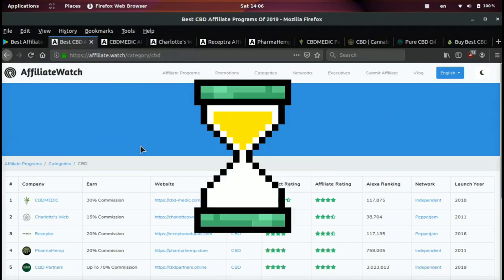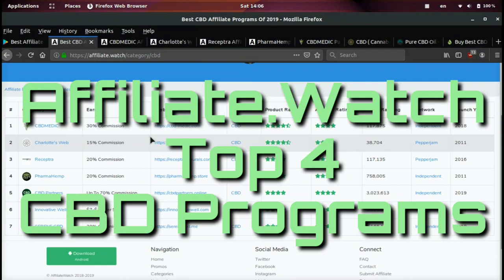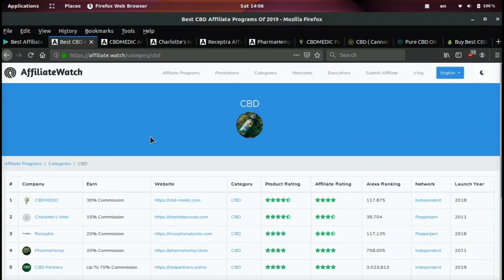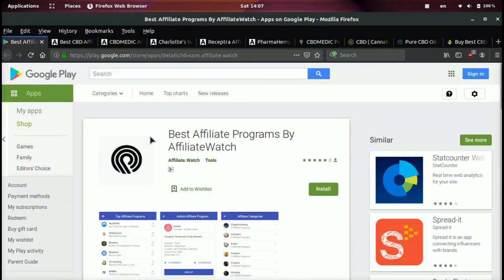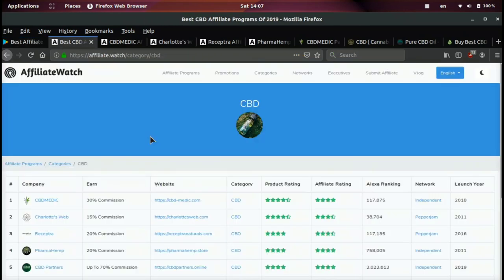Everyone, it's your boy Tyler Oden from Affiliate Watch. In today's video we're gonna break down the top CBD affiliate programs. If you're not familiar with Affiliate Watch, it's a website to find the best affiliate programs and we also have a mobile app — if you search 'affiliate' on the Play Store it is one of the top apps for affiliate marketing. We're gonna be going over four of the top programs in the CBD category on Affiliate Watch.